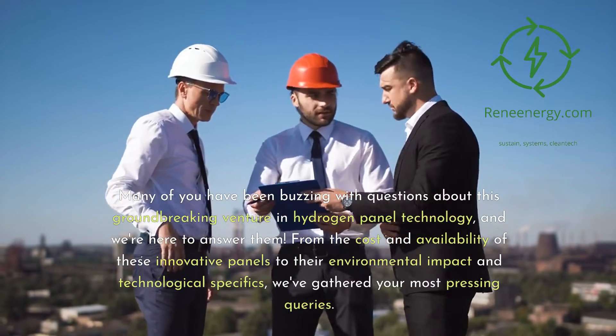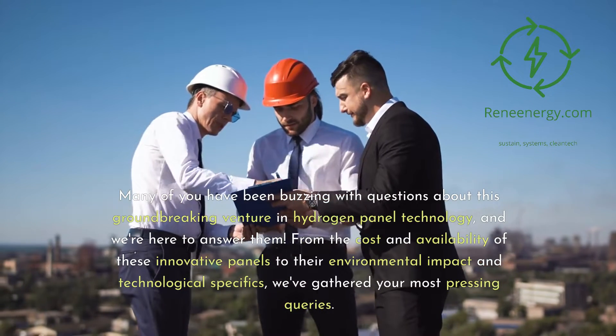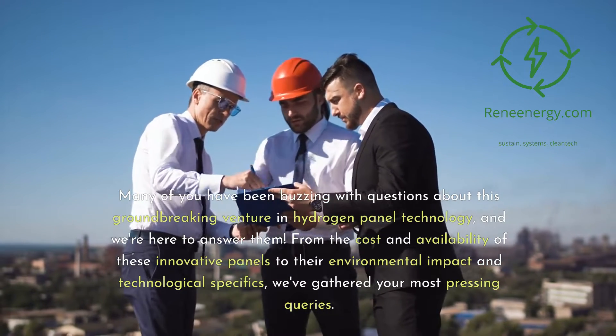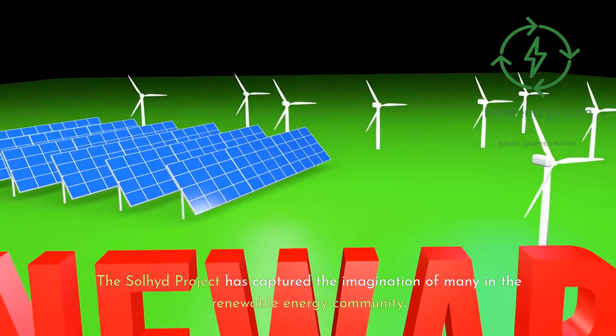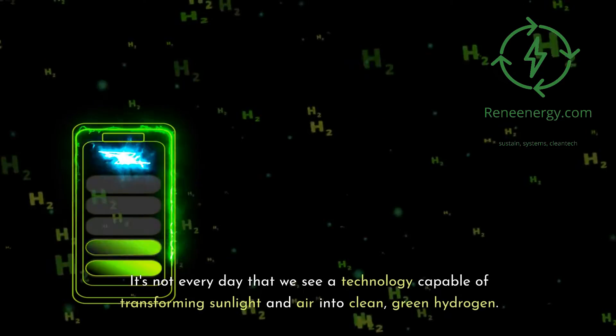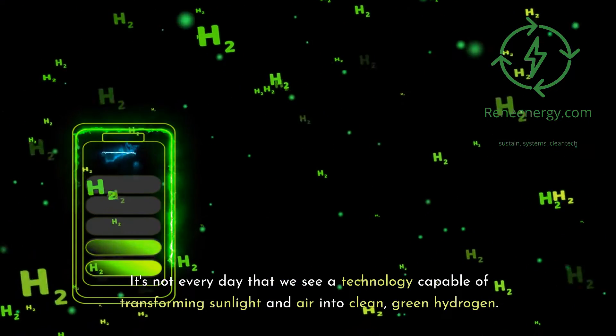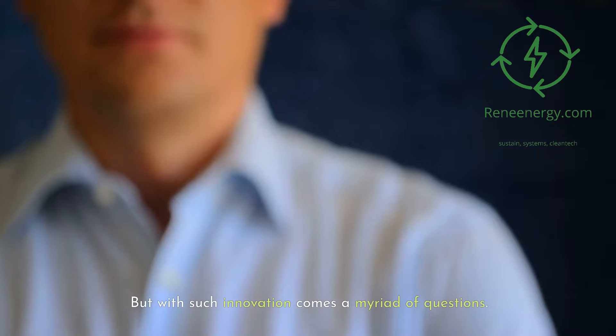From the cost and availability of these innovative panels to their environmental impact and technological specifics, we've gathered your most pressing queries. The Soljit project has captured the imagination of many in the renewable energy community. It's not every day that we see a technology capable of transforming sunlight and air into clean, green hydrogen.